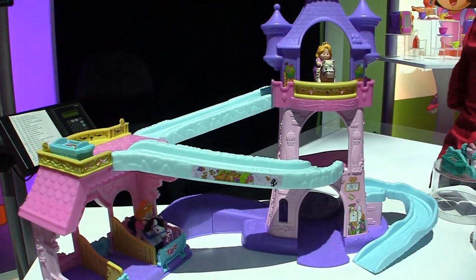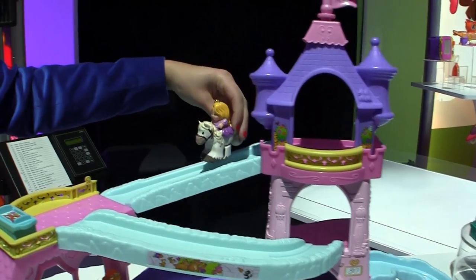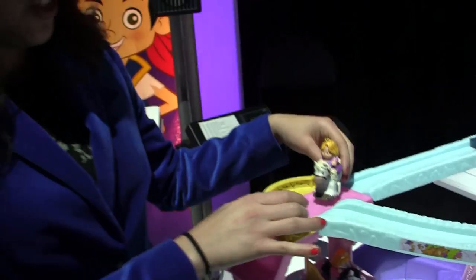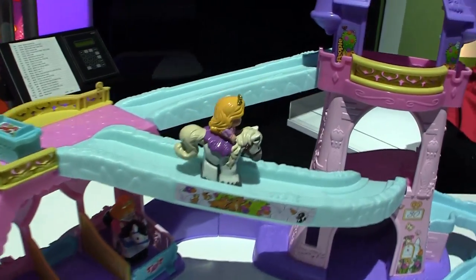We can start up here with Rapunzel and Maximus taking in all the beautiful views of the castle, and then they can clip-clop on down to the second level. You can hear where it gets its name because it actually makes a clip-clop sound. She can grab a quick bite to eat, then heads on over to the tower.